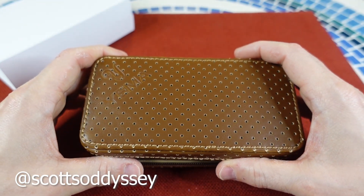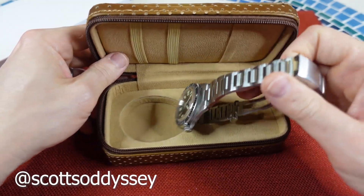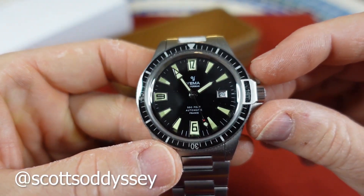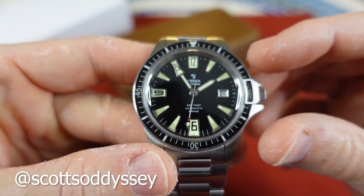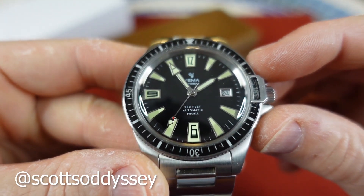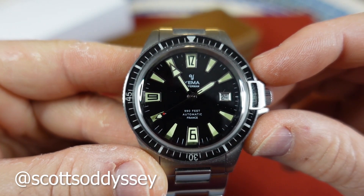I am excited to get this one in, and this is the Yemma Superman Diver. It reminds me of that Aorus Diver — I think it's the Aorus 65. It has that vintage look to it. It is a 300 meter diver. Very, very cool.